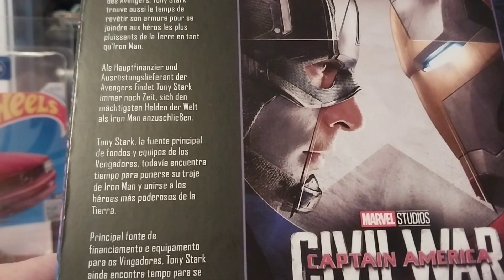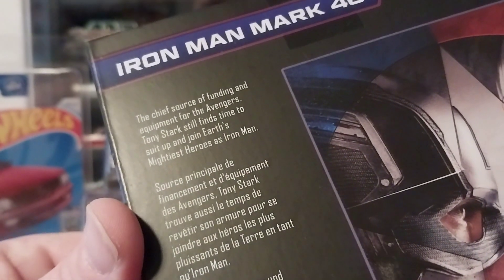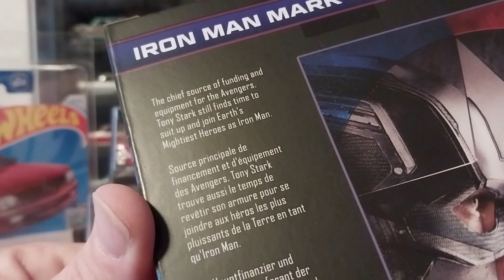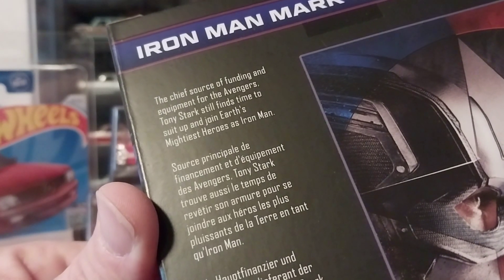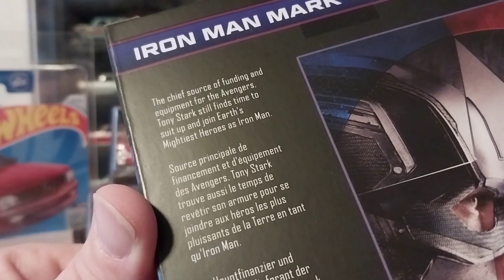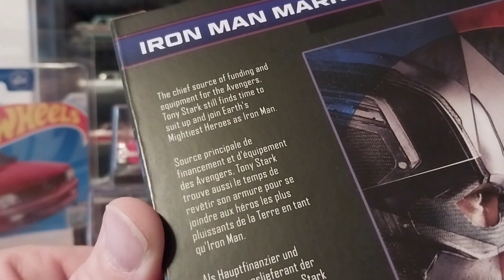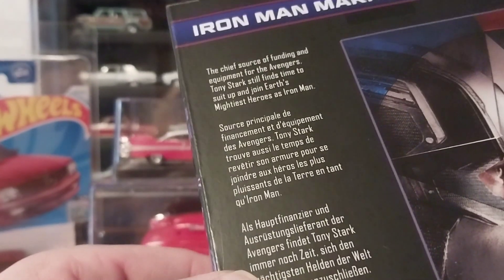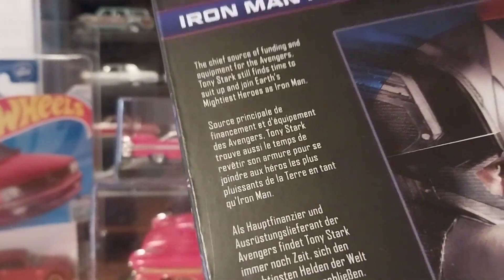It gives you some background story here. Basically, the chief source of funding and equipment for the Avengers, Tony Stark still finds time to suit up and join Earth's mightiest heroes as Iron Man. That's the first paragraph — and I just now realized it's all in different languages. That's the only thing here in English; they're all the same, just in different languages.